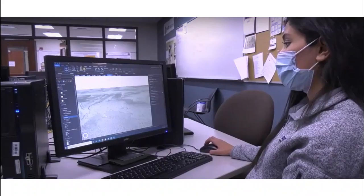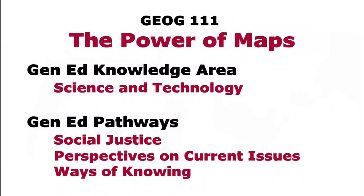In the CWU general education program, Geography 111 falls within the science and technology knowledge area and can be used in the following pathways: social justice, perspectives on current issues, and ways of knowing.